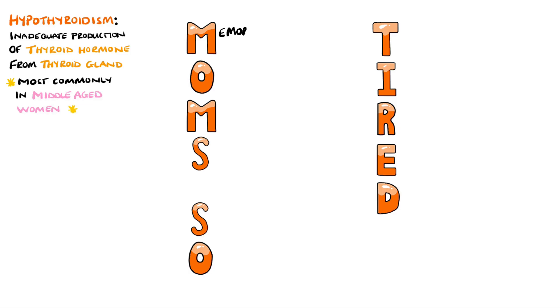The first M stands for memory loss, most commonly verbal memory loss. Studies have shown a decrease in cerebral blood flow as well as a decrease in the volume of the hippocampus, which is involved in long-term memory as well as language.